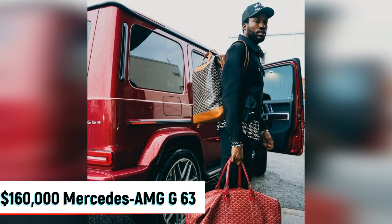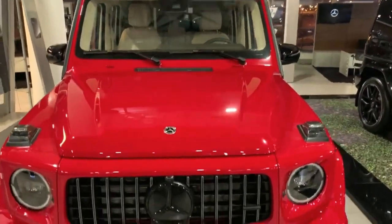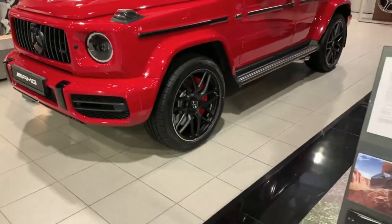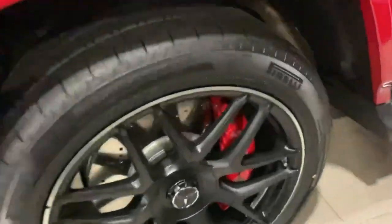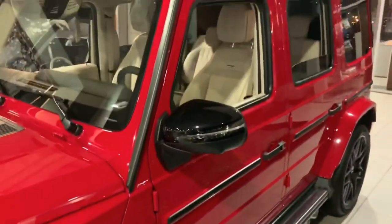At $160,000, Meek Mill usually rides in dark-painted vehicles, but this time he switched to red with the Mercedes AMG G63. The Mercedes G-Class, commonly known as the G-Wagon, is a must-have among high-profile names, mainly because of its rugged exterior and powerful performance. Other fellow rappers who own G-Wagons include Moneybagg Yo, Drake, and Lil Baby, among many others.